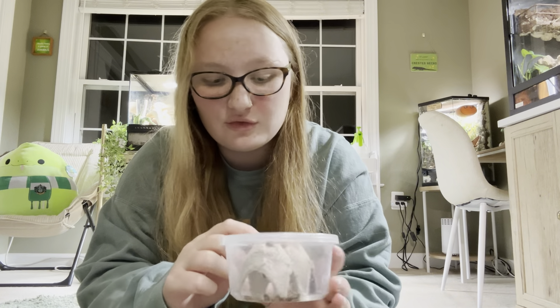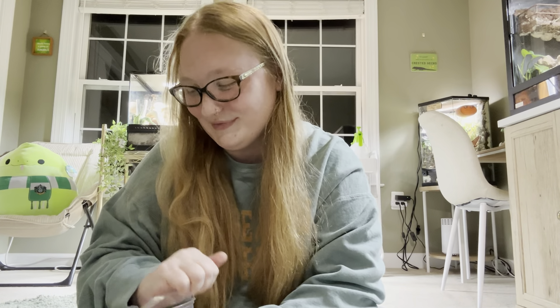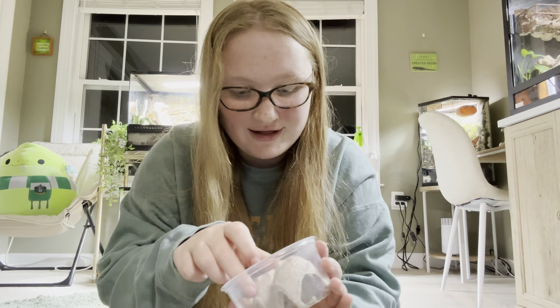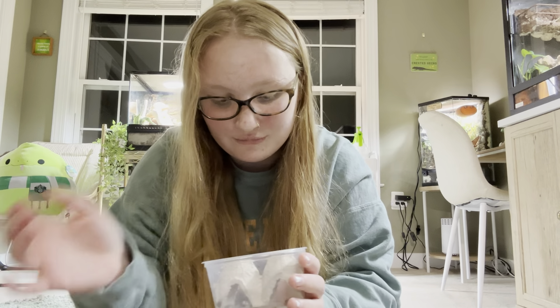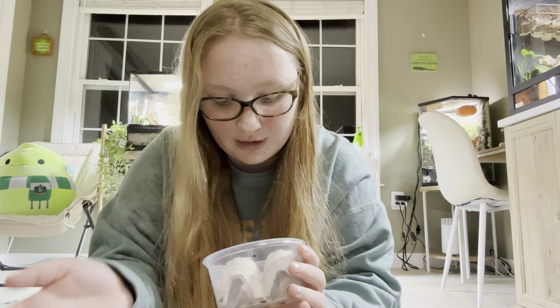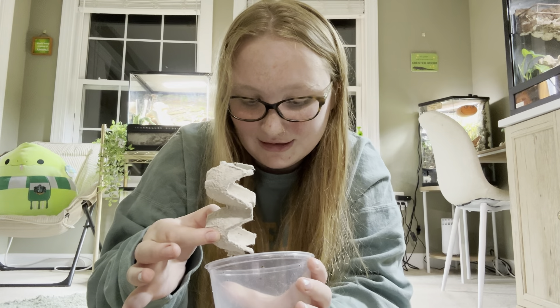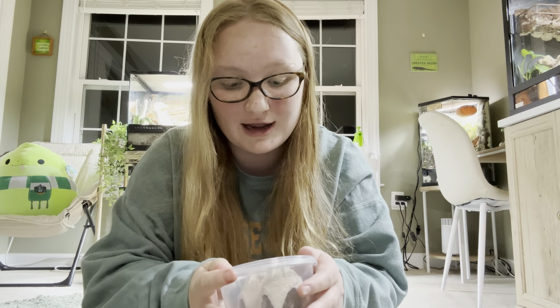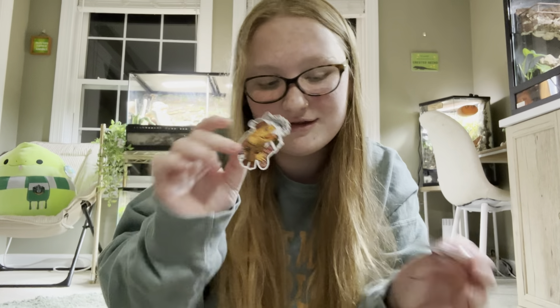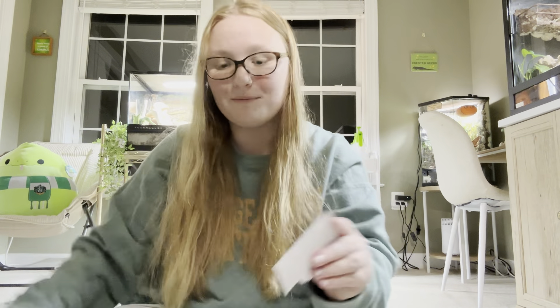Next we have dubia roaches. Again, these are small — I didn't realize they would be so small — but these are a 25 count and they are really teeny tiny. I got a seasons feeding sticker and a happy holidays five dollars off coupon at checkout, so that was a nice little bonus.